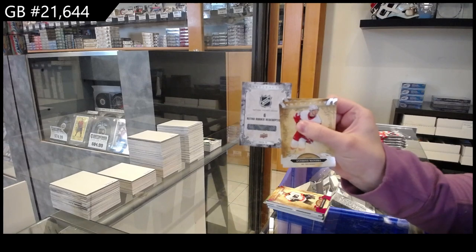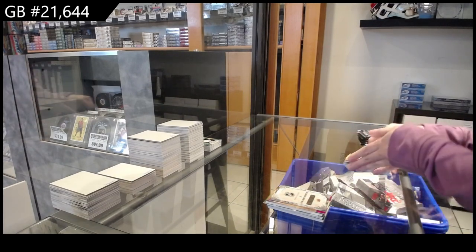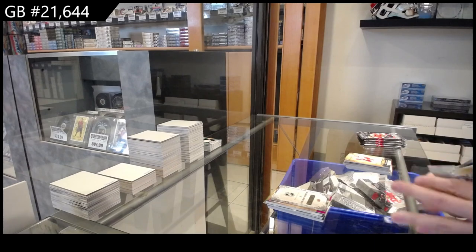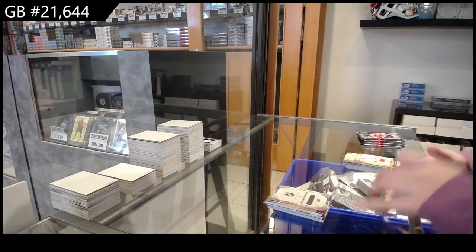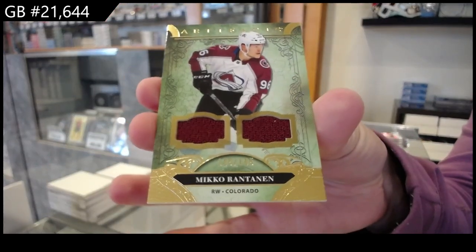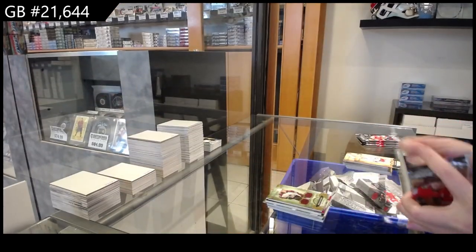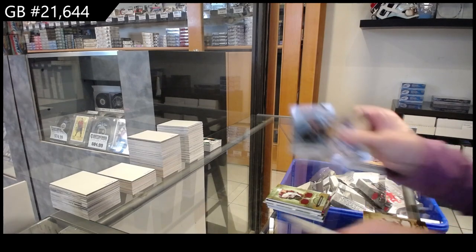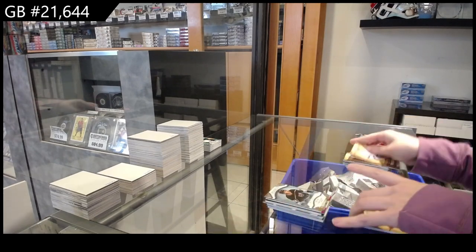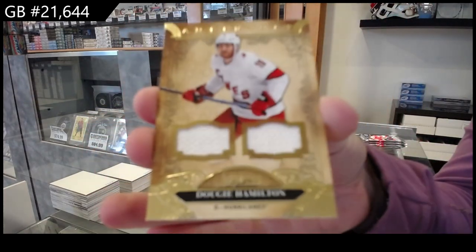We have a retro rookie redemption, number six. That will come from the checklist, and Eric will make sure it gets to the right home. Dual jersey, number 145 for Colorado of Mikko Rantanen. Rookie, number 2.99 for LA of Gabe Velarde. And a dual jersey, number 2.75 for Carolina, Dougie Hamilton.